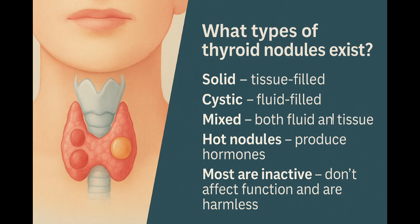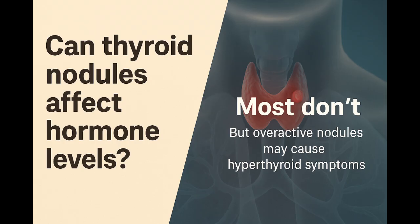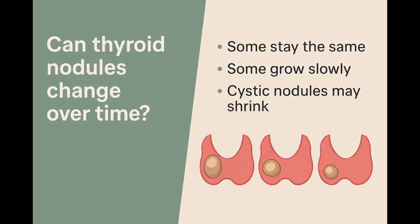Some nodules are solid; others are filled with fluid. Some produce hormones on their own — called hot nodules. Most do nothing and require only observation. You might feel a smooth lump that moves when you swallow, but usually they're silent. Most nodules don't affect your hormone levels, but if a nodule becomes overactive, it can cause symptoms like weight loss, anxiety, or a racing heart. It's common to have more than one nodule — that's called a multi-nodular goiter. It doesn't automatically mean anything is wrong. What matters is how the nodules behave.